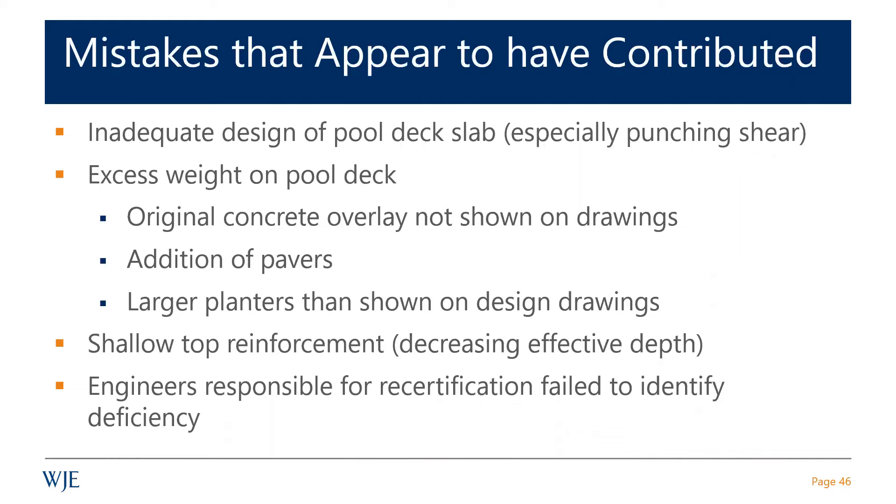That combined with shallow top reinforcement, which decreases the effective depth. Punching shear strength is assumed to be proportional to the effective depth of the reinforcement. I'd be remiss if I didn't mention that the engineers responsible for the recertification also failed to identify the deficiency, although there were warning signs and the deficiency was in part identified in their own calculations.